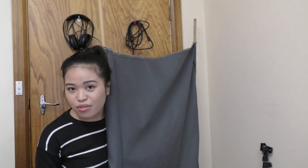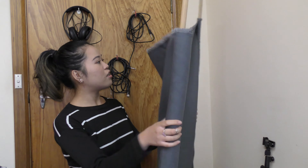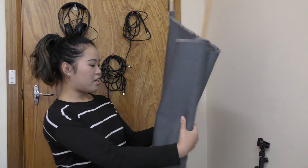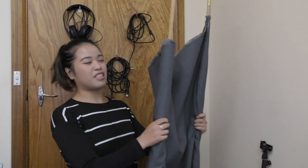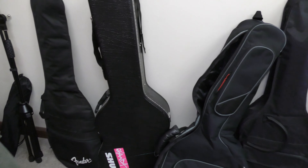It's a good hack to have things hanging instead of on the ground because it saves a lot of space, which most of you probably wouldn't know. We have a few leads, microphone leads, and we have some Sennheiser headphones.